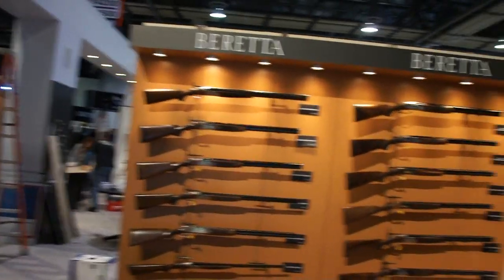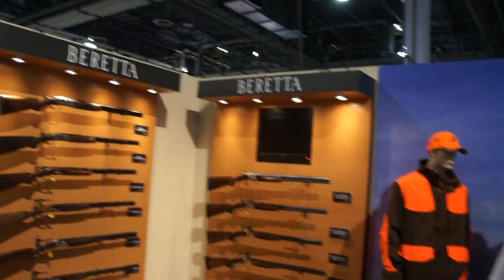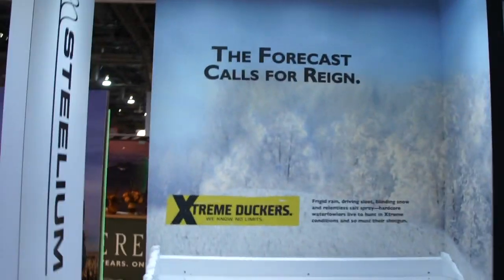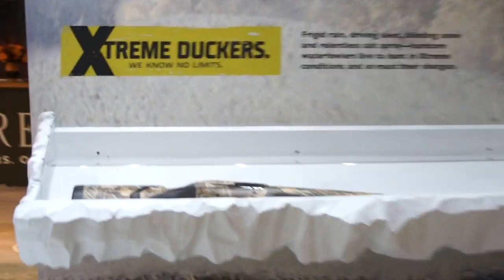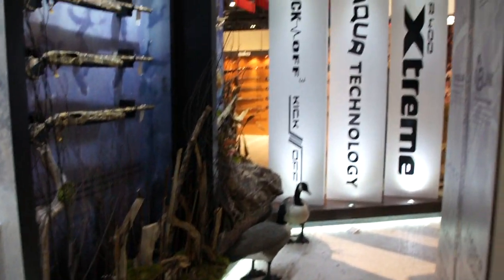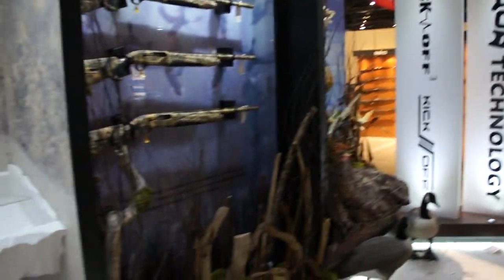Over and under shotguns are on display here. This is the display case for the Extreme — there's the gun right in here.